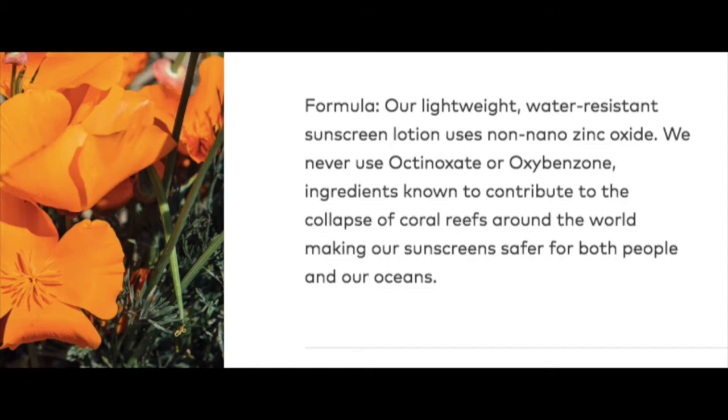These products also don't contain oxybenzone and octinoxate — those are the two ingredients that break down the coral reefs. People were asking for a spray, but we don't do aerosol because it's really bad for the environment.